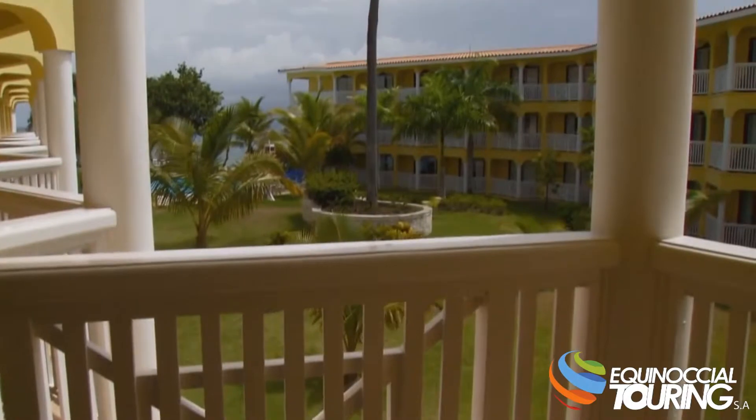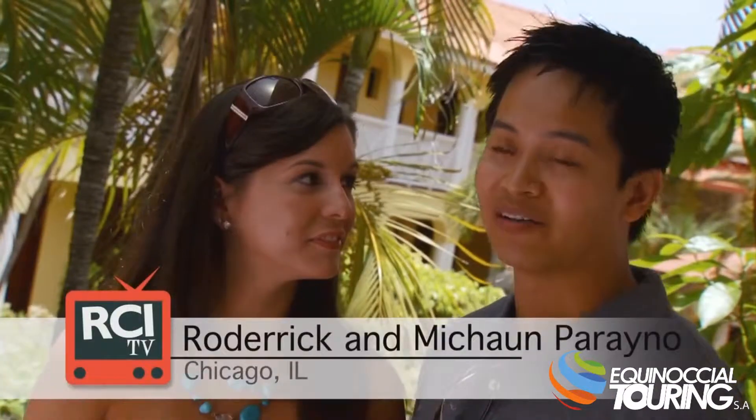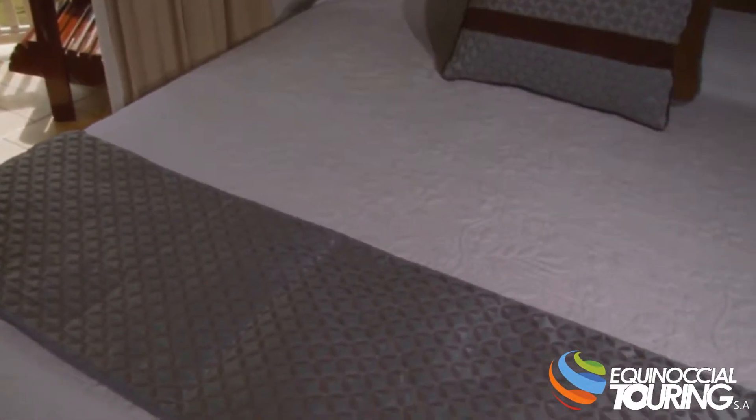The accommodations here at The Tropical have been wonderful. After a long day of just running around the entire Dominican Republic — jumping through waterfalls or snorkeling — you really want to stay in a bed that's very comfortable, and our accommodations here have been great.